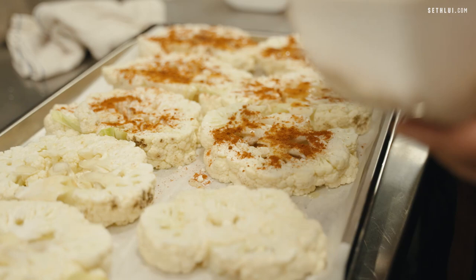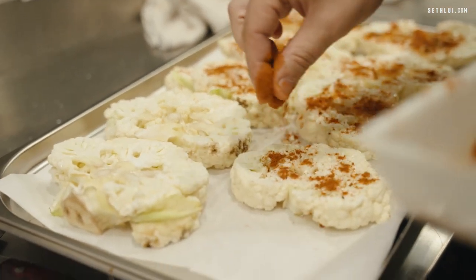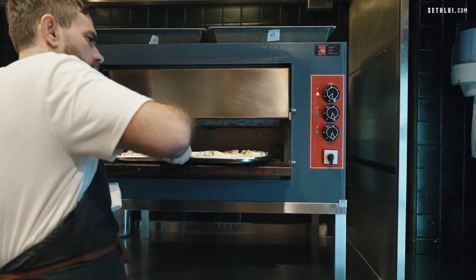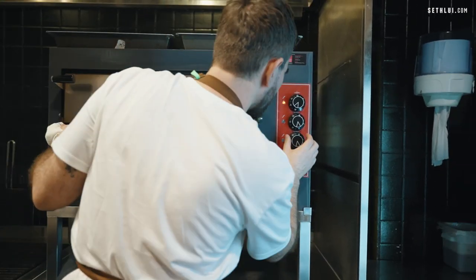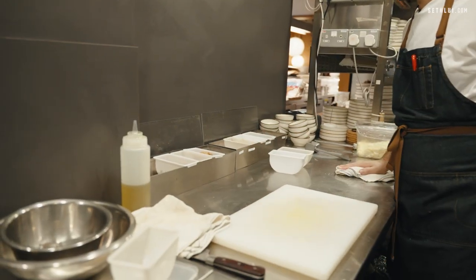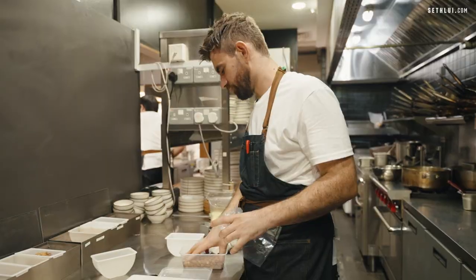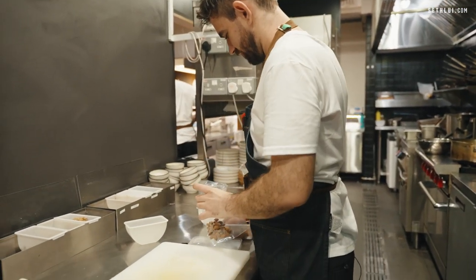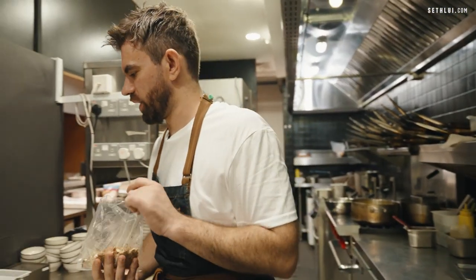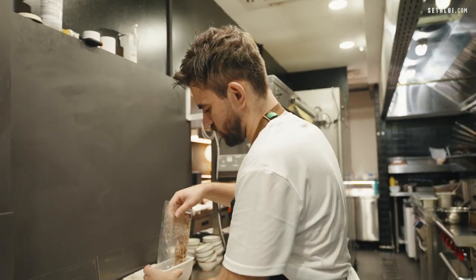This is our cauliflower steak — again, this we've prepared before lunch starts. We put it in the pizza oven. As lunch is getting closer, I top up all my condiments so I can be ready. I don't want to make it like a powder; I want a chunk of the nuts.